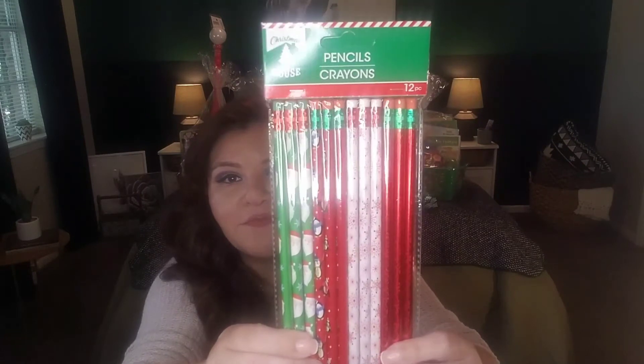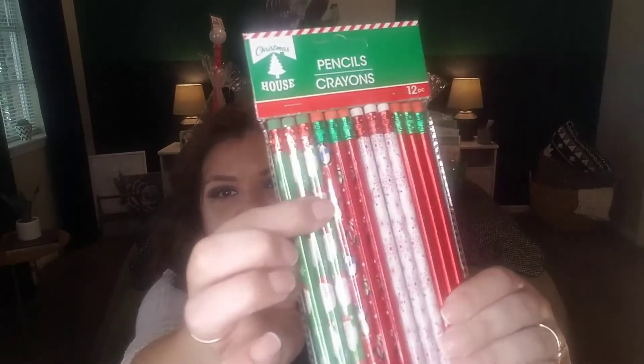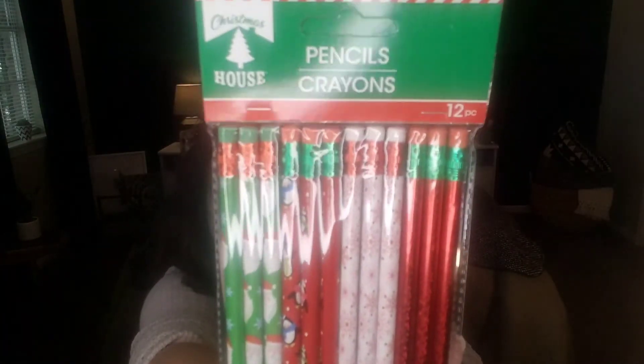If you're homeschooling or your kids are still in school, you definitely want to pick up some novelty pencils. When I was a kid I always wanted cute pencils rather than a boring yellow standard one. I picked up these because they have Santa Claus, a penguin, snowflakes, and a red glittery metallic design. It's a pack of 12 by Christmas House — a Dollar Tree brand — with other varieties available.